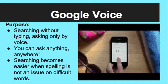The first app is Google Voice. The purpose of Google Voice is to be able to search Google without typing. Instead, you use your voice. You can ask it anything you want, anywhere, at any time. It allows searching to become easier on the go, and spelling doesn't matter. Here's a short video to give you an idea of how this app works.